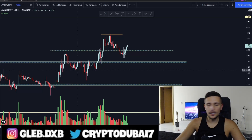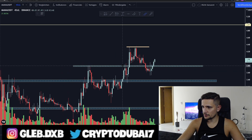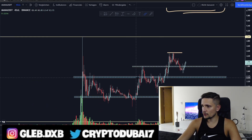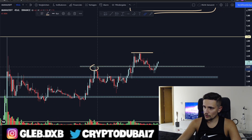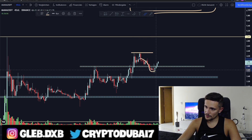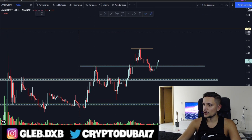Quick update on Decentraland — we are breaking out again from this previous huge resistance around 3.82 cents. From the past price action, we broke out from resistance first around 3.40 cents, did not manage to break this huge resistance area around 3.80 cents for a couple of times, then did manage to break it, faked out again below the support area, and right now it seems like we are finally breaking out from this huge resistance area.